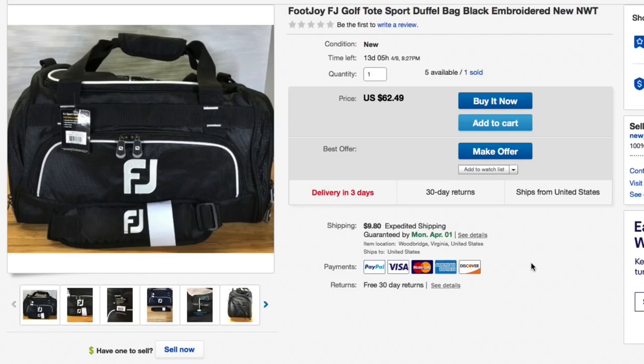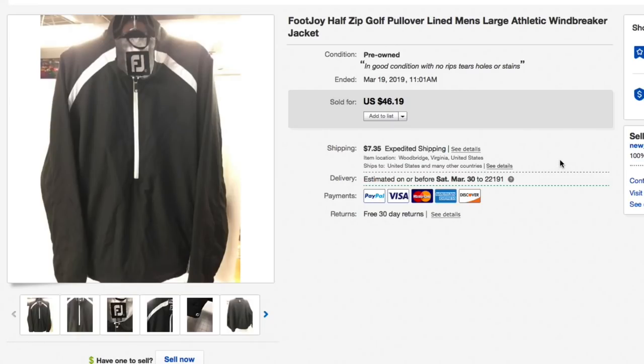Next up, one of the FootJoy golf bag totes and duffel bags. Got a bunch of these — I think 12 of them — for $5 a piece if you saw the haul video. Listed them and have been slowly selling one at a time. Had it listed for $62.49 plus shipping, took a best offer of $50 plus $10.85 shipping. I've sold three of these now and they've all been about $50. This one all in with shipping is $60.85 — really good profit.